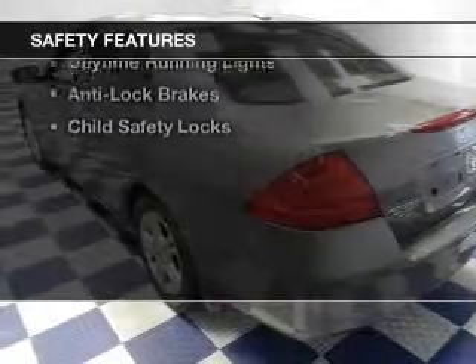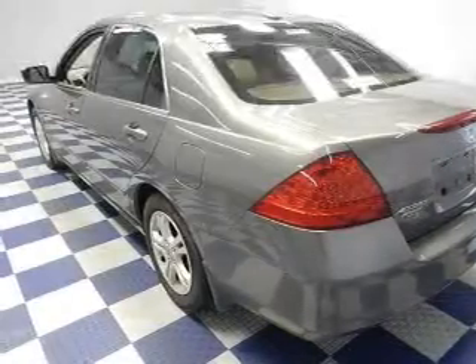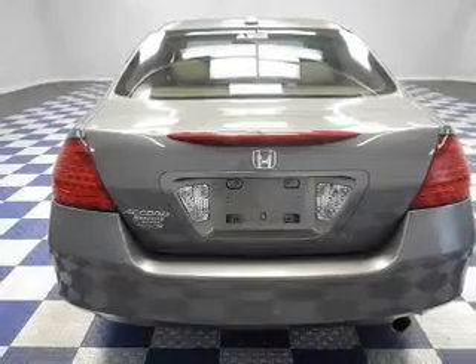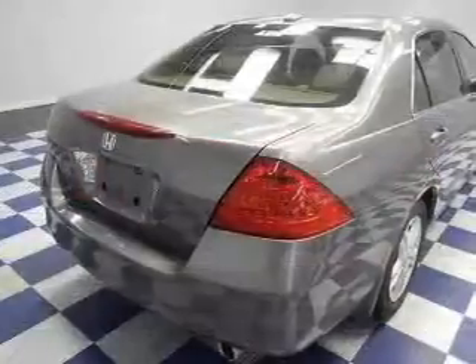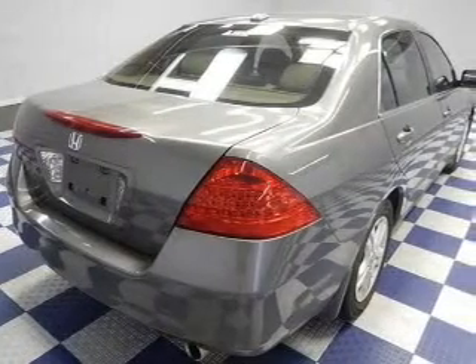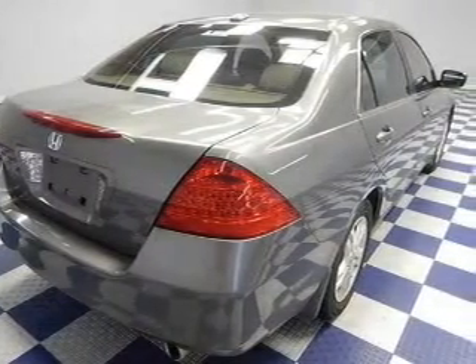Safety was made a priority with these features: curtain head airbags, side airbags, independent suspension, a passenger airbag, front ventilated disc brakes, daytime running lights, anti-lock brakes, and child safety locks.